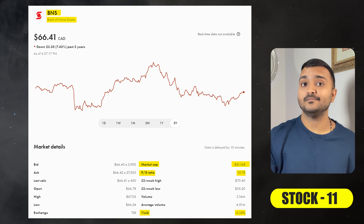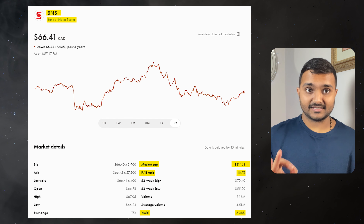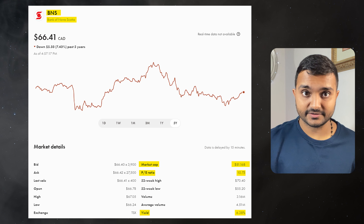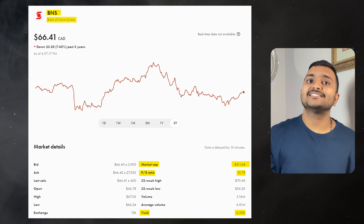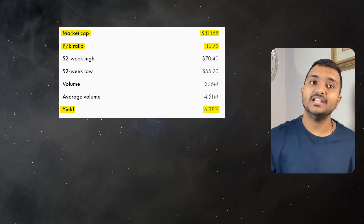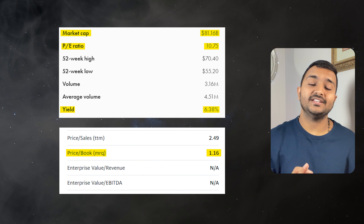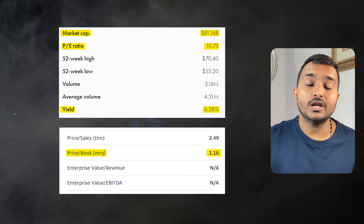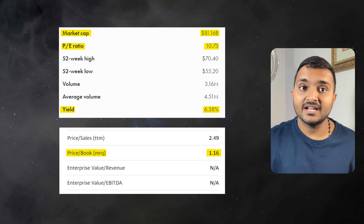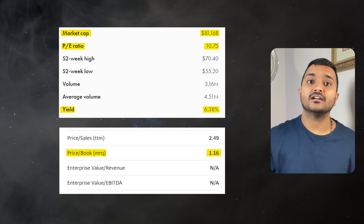The 11th company is Bank of Nova Scotia, ticker symbol BNS, with a market cap of $82.144 billion, currently trading at $67.94 Canadian dollars. With a PE ratio of 11 and PB ratio of 1.18, it offers a dividend yield of 7.75%. It is a Canadian multinational bank and a leading financial services provider.